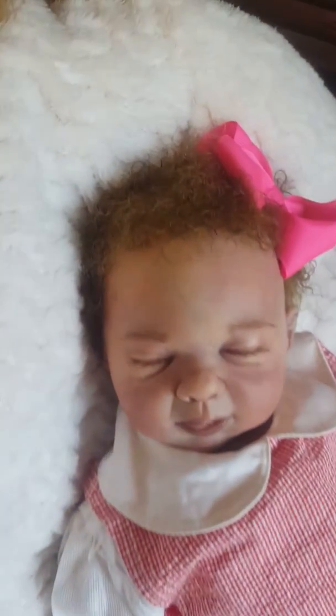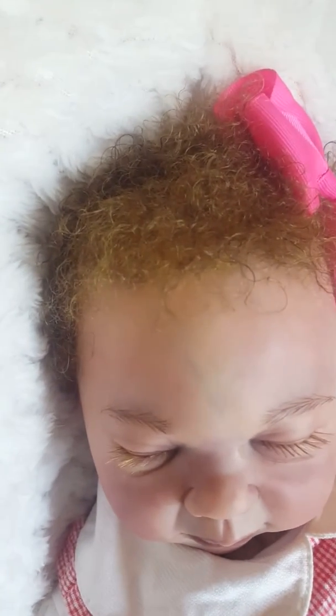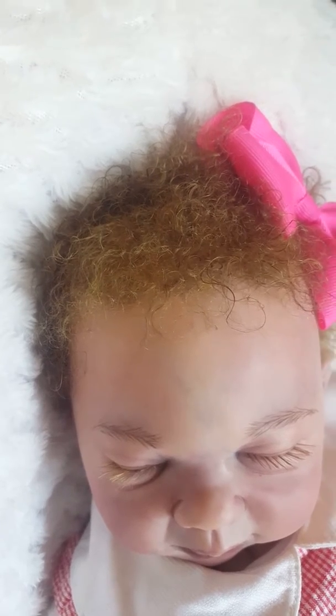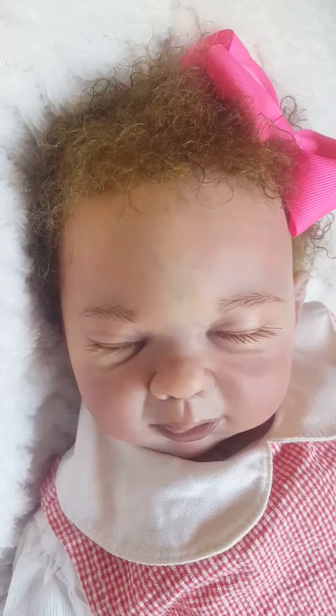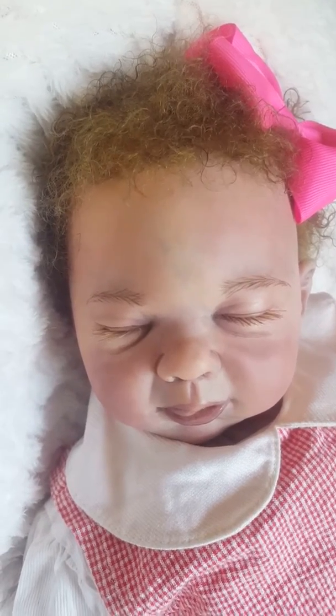She has a dark, like a dark blonde, maybe with a little reddish tint — a rooted mohair that has been double sealed. She has human hair lashes that have been rooted and sealed as well.